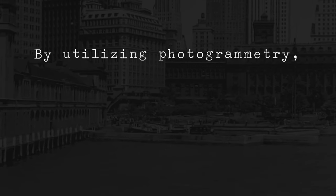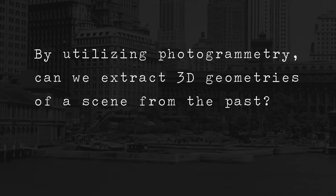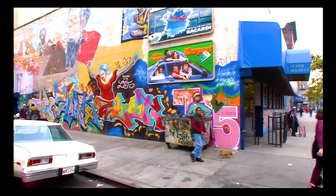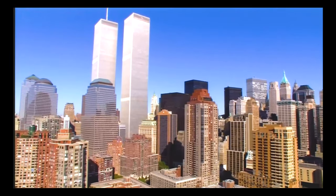By utilizing photogrammetry, can we extract 3D geometries of a scene from the past? First, I found some clear footage. This HD footage of New York City in 1993 will do nicely.